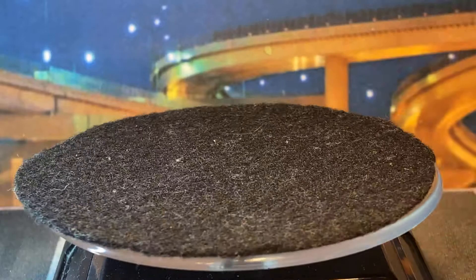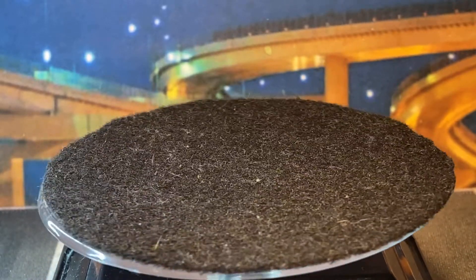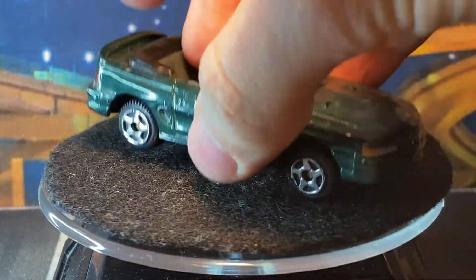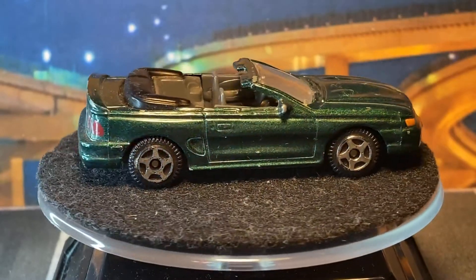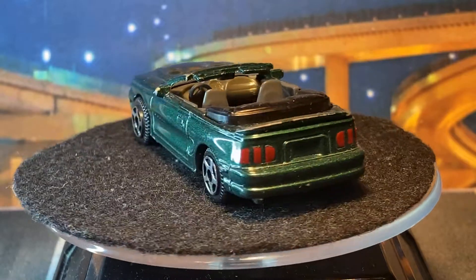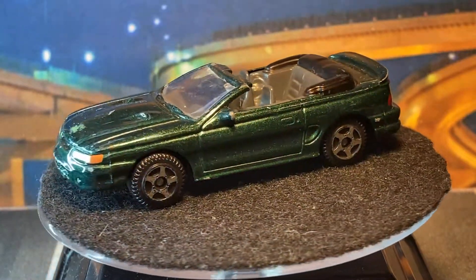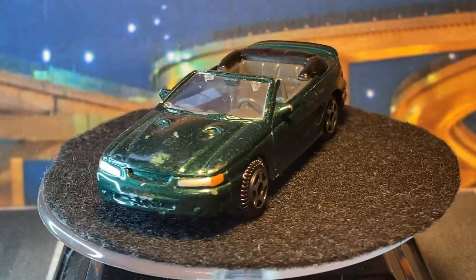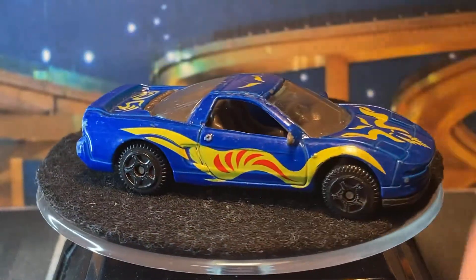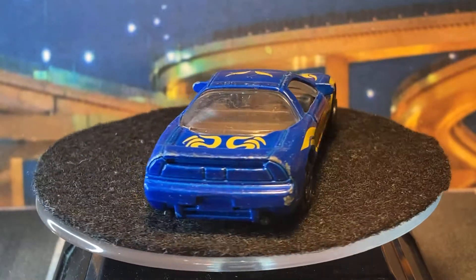Unfortunately Motor Max doesn't really do much anymore. They did some unique stuff. Got a Ford Mustang convertible — interesting how they did the interior, it's a good casting. They have an Acura NSX; a lot of these will probably get repainted. Kind of funky.